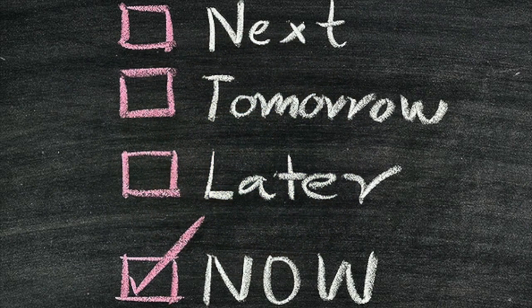Number three: prioritize your assignments. Make a daily list and prioritize your assignments, taking care of the bigger or urgent items first so that you don't fall behind.